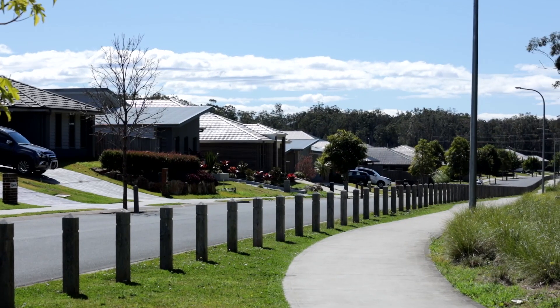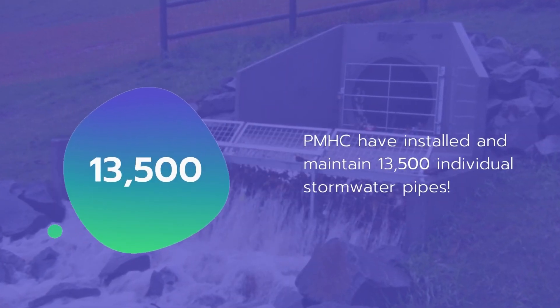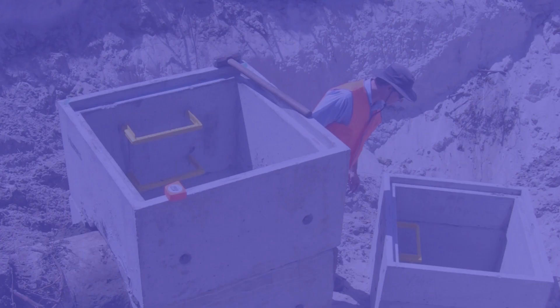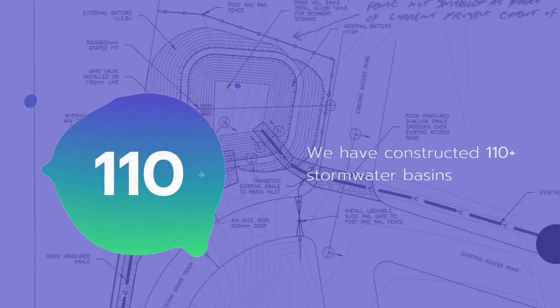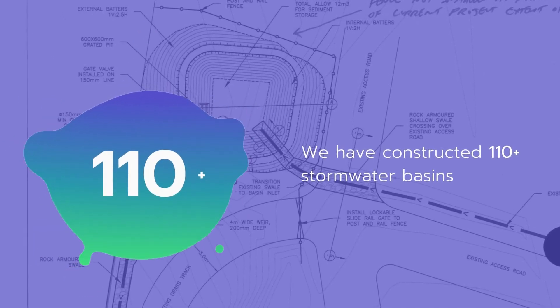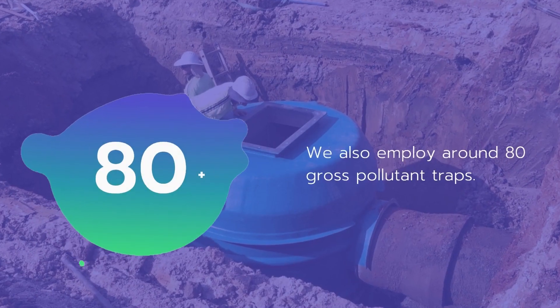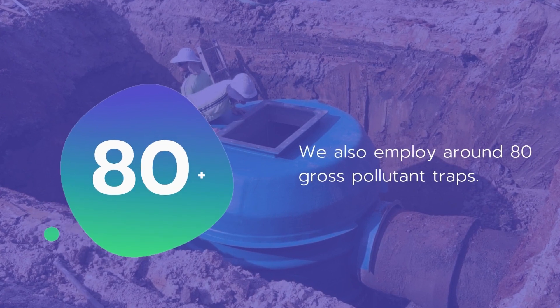From a community perspective in our urban areas, Council controls approximately 13,500 stormwater pipes. We've got over 14,000 pits, about 110 stormwater basins which perform water quality and stormwater detention — meaning flood attenuation — and another 80 gross pollutant traps which perform stormwater quality protection of waterways.